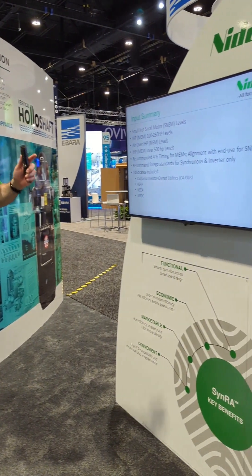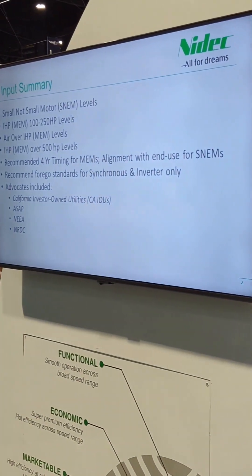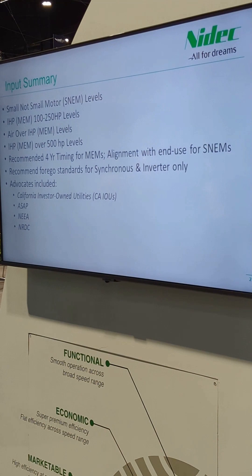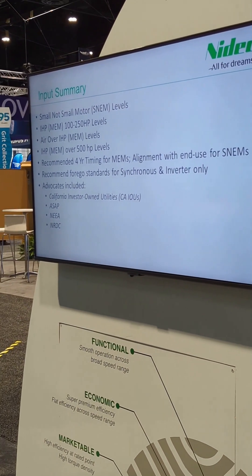We're going to do an update on the efficiency rules for motors. This is just a top-level summary of the things I'm going to go over. There are a few things that have actually changed from when I even wrote this. First of all, when it says S-N-E-M, that used to stand for 'small, not small electric motors,' which was a Department of Energy designation.